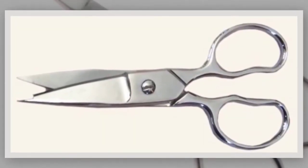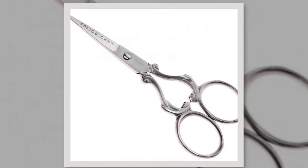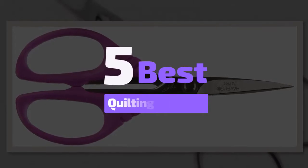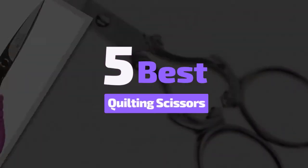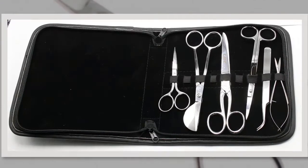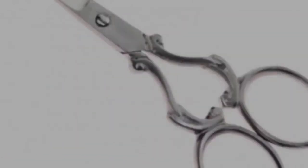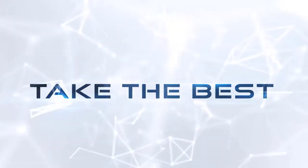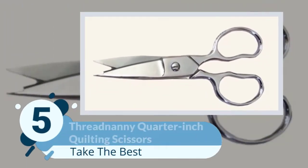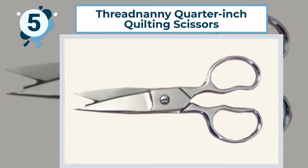To someone who does dressmaking, embroidery, and quilting, the scissors are an essential tool and must remain sharp. We have analyzed five best quilting scissors to know details about them. So without wasting your precious time, let's get started with our review to discuss briefly on our listed top five.